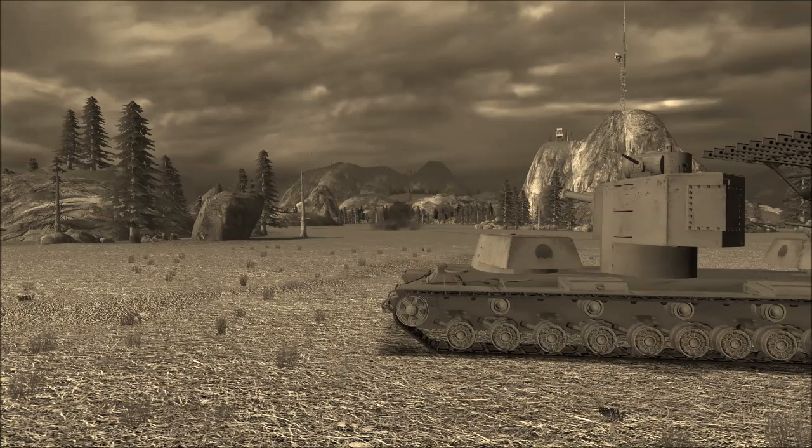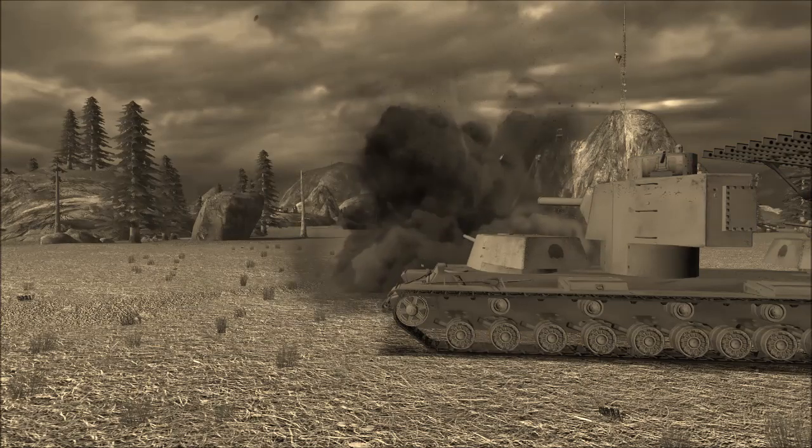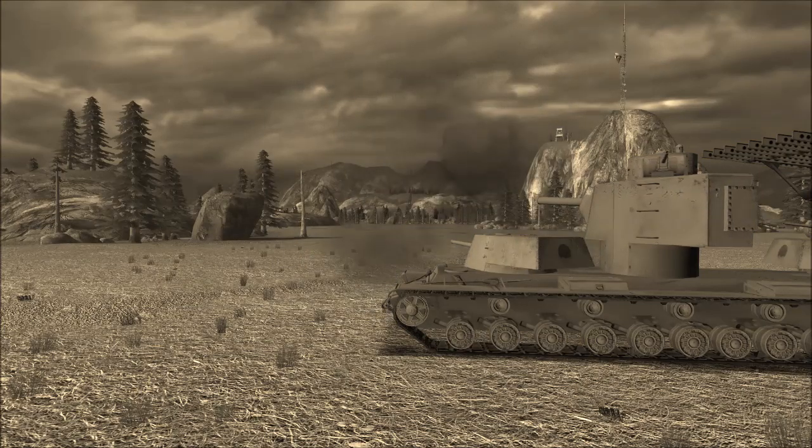The upgrades, however, proved fruitless when the supertank met its end by cracking in half while crossing a ravine. The hull of the tank was not able to sustain the weight of the center turret.